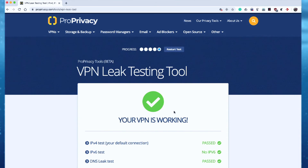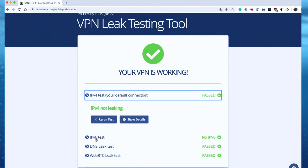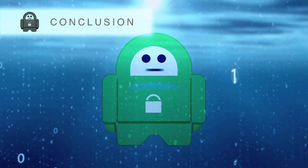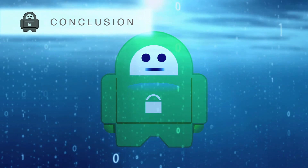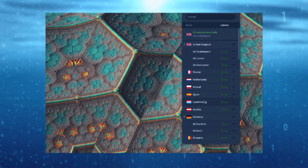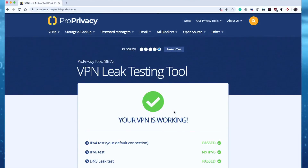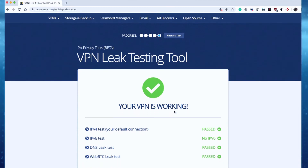Reassuringly, PIA gets a clean bill of health, and you can even find out more details by clicking on each result. Private Internet Access does exactly what it says on the tin, keeping your connections private and secure with the simple click of a button. Not only does it keep no logs on its users, it has proven this fact several times in court, making it more reliable than most.